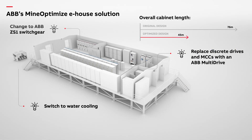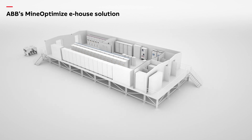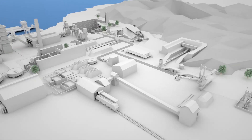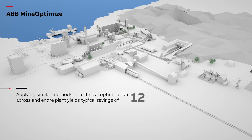Optimization at the design stage brings significant savings in both space and capital costs of up to 40%. And applying similar methods of technical optimization across an entire plant can yield savings of around 25% in total capex for electrical and automation systems.